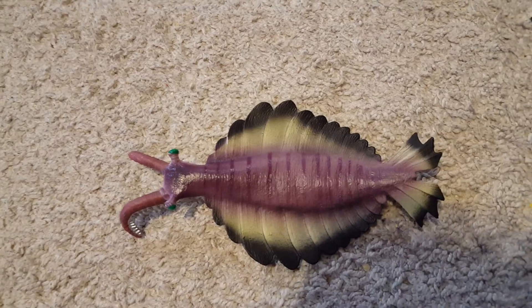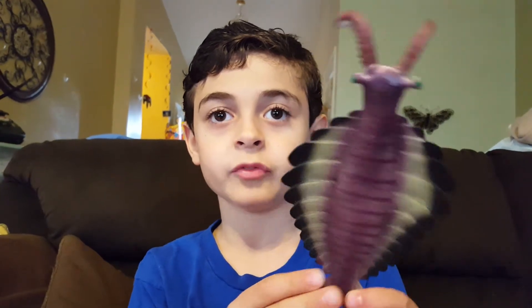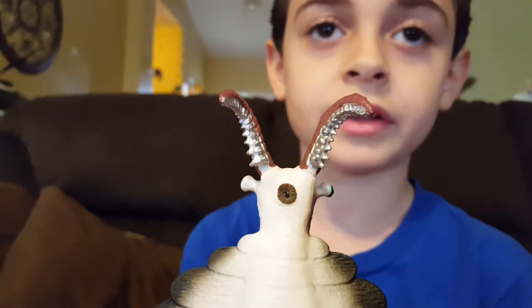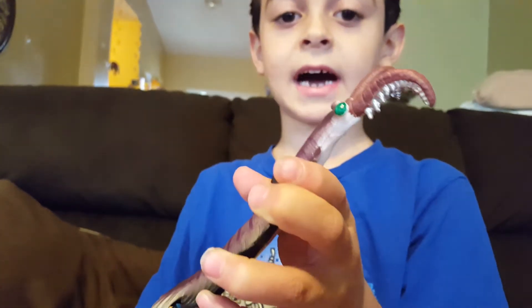Welcome to the Cambrian period, about half a billion years ago. First up, Animalocardus. This Cambrian creature appeared 500 million years ago. Animalocardus was three feet long. These tentacle-like teeth were used to snatch up prey. Animalocardus had pretty bad eyesight.